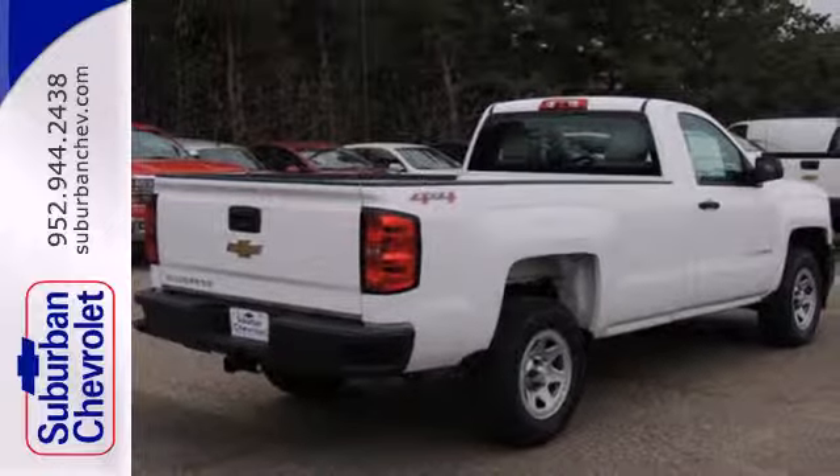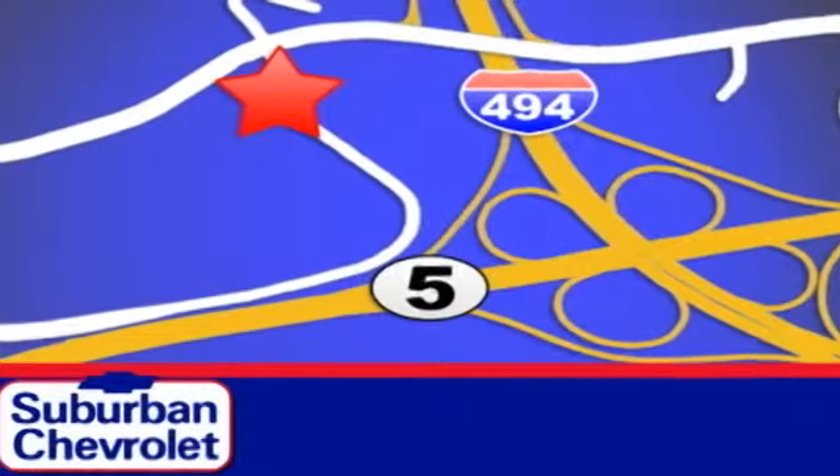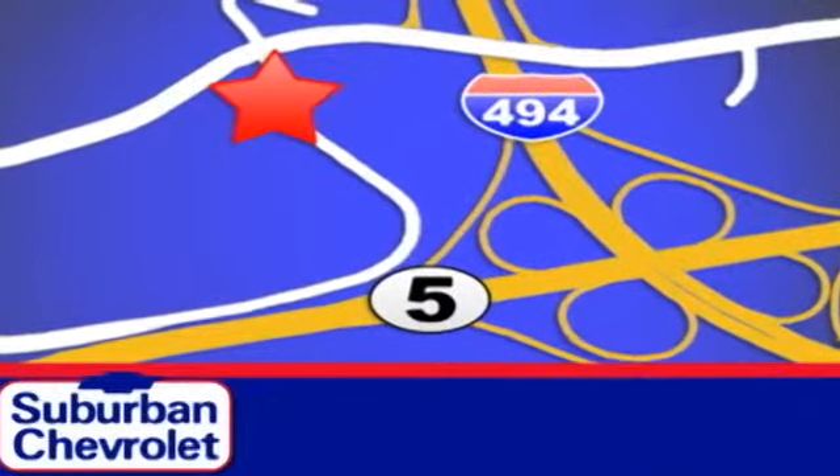Come in today. Stop in today for a no-obligation test drive and shop over 16 acres of inventory. We are conveniently located in Eden Prairie at Highway 494 and Highway 5.